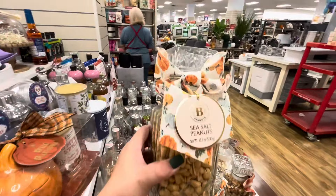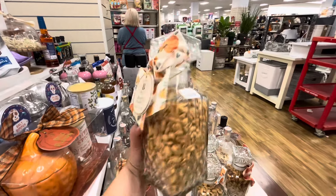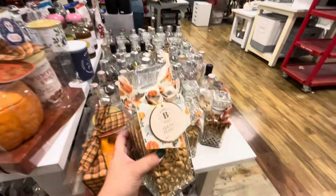Look at these sea salt peanuts with the fall ribbon — cute like a gift if you're invited to Thanksgiving dinner. These huge pumpkins here on this tank are new and they're $20 — I love the stem on top, pink and white, very nice. And look at that house up there, that's new, $70 — it's like a haunted castle. It makes noise and the lights are — wow, that is so cool. Look at this witch hat, it's also new.